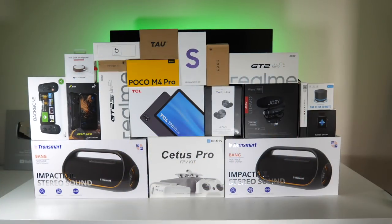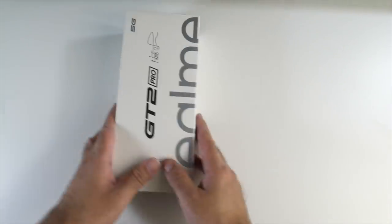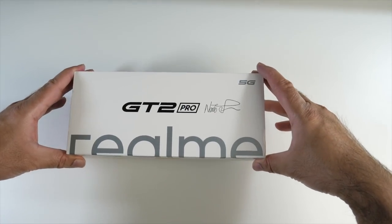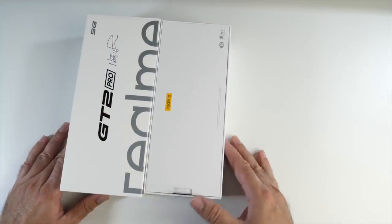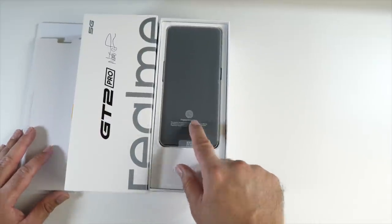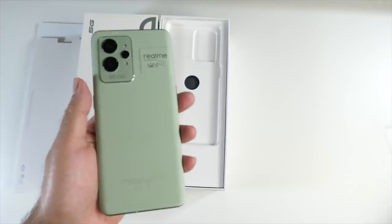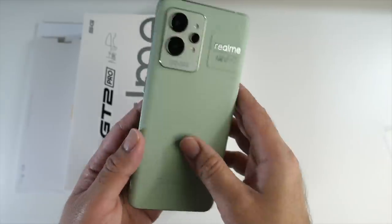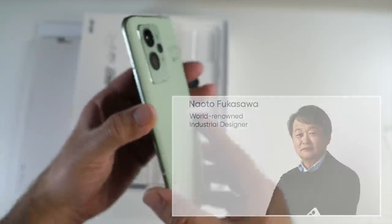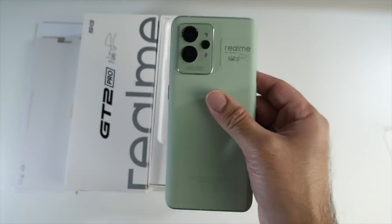Let's begin with the Realme GT2 Pro. Opening the box — it's the paper green color, and that is a beautiful looking phone. It has a completely different texture; first impressions of that design and color are very nice. You can see the camera bump and the signature from the Realme designer. Curved edges going all the way around — this feels like a beautiful, well-made phone. It feels quite slim and light at 8.2 millimeters.